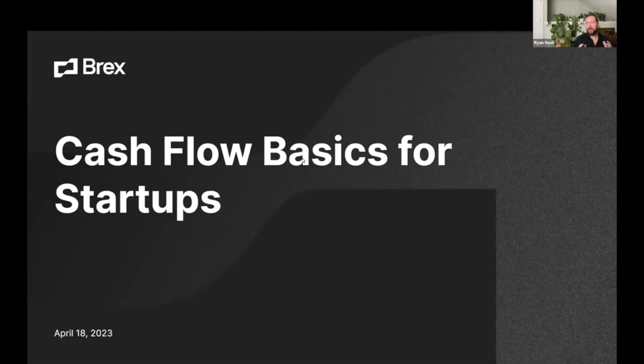Welcome everybody. Thank you for waiting while Michael and I were catching up. I am very excited to introduce Brex to our audience live for the first time. Many of you might have known Brex already. If you're a Gust Launch customer, you've seen the integrated Brex workflow on your dashboard. You might have seen some of our mentions in our marketing materials, but now we're bringing them at the right moment for education and programming all around cash flow for startups.